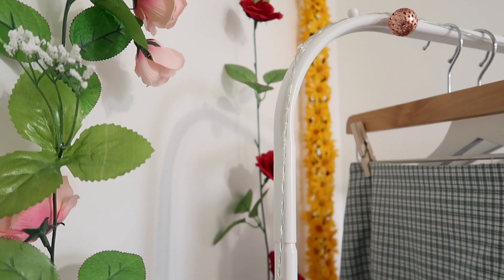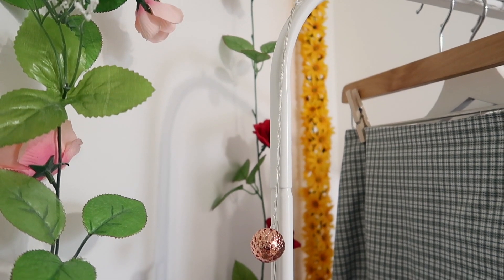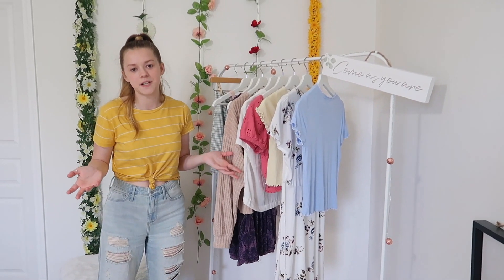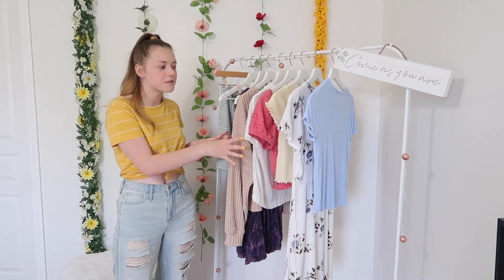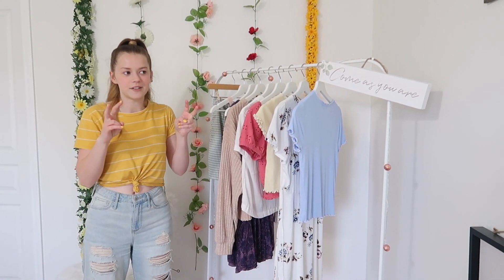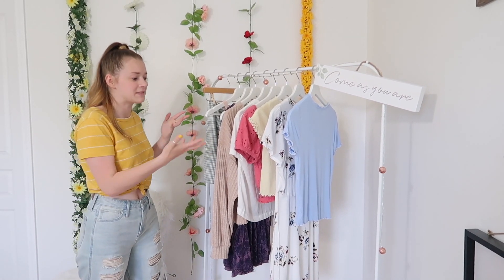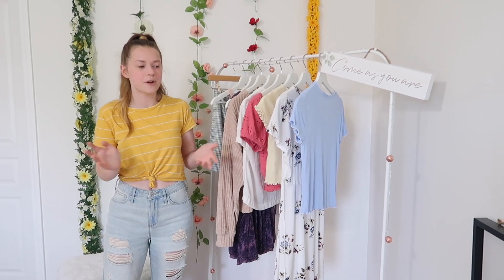So this clothing rack is from Ikea and it was super inexpensive — only $10, which is a really good deal. I just really like how this looks, especially in the background of videos. I need to get some more hangers and hang up some more clothes over here, but this is just what we have so far. These are just the colors that kind of go with the color scheme I wanted for my room.